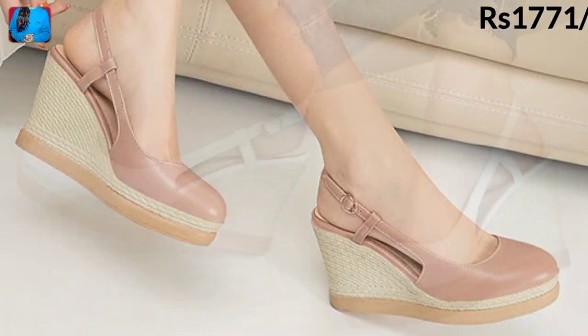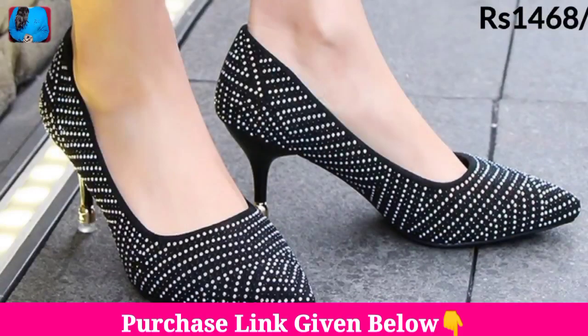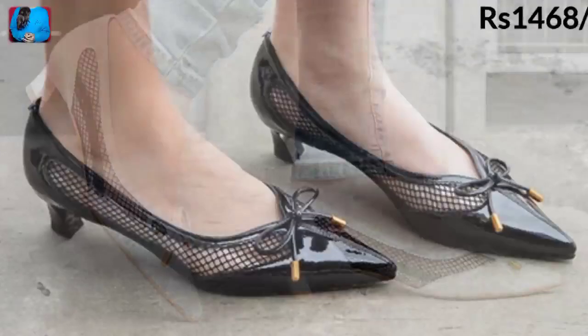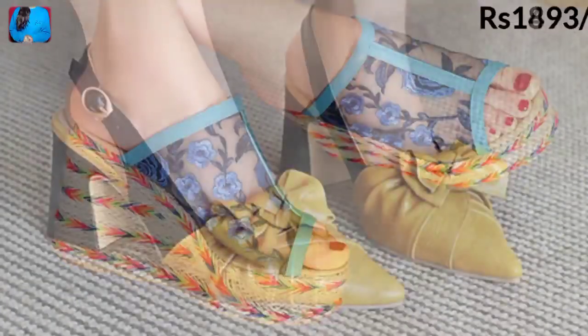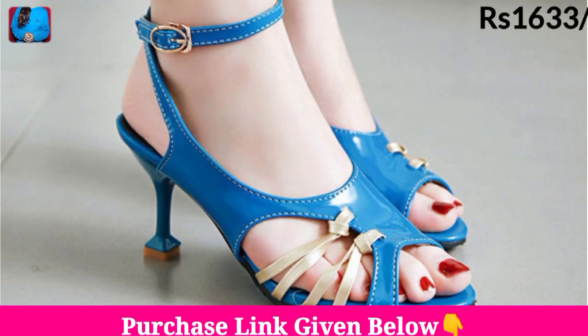Hello everyone, welcome to our channel Belly Babes, where you get the new footwear designs. Friends, today I have brought different types of shoes for you to watch in this collection, and we have mentioned the price of these footwear also, as you are watching. So keep watching till the end so that you come to know about this whole collection.